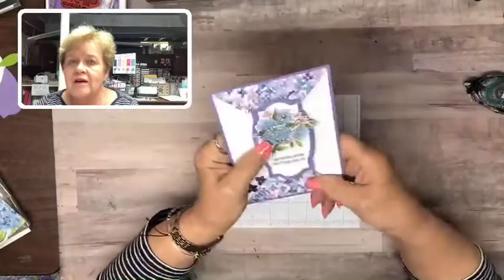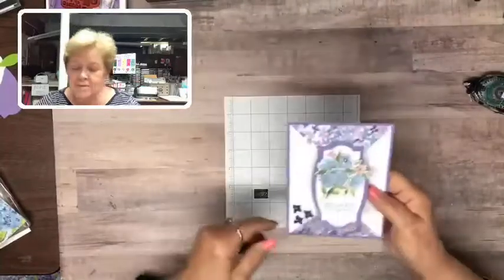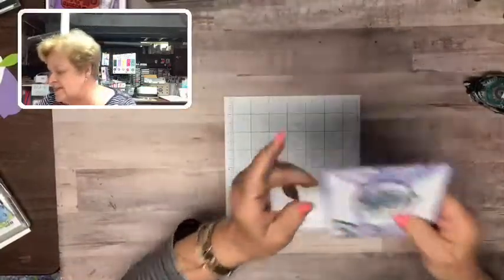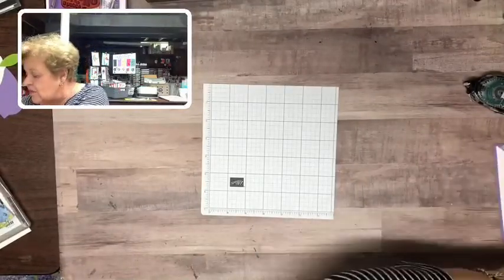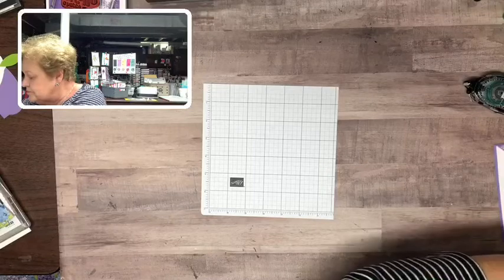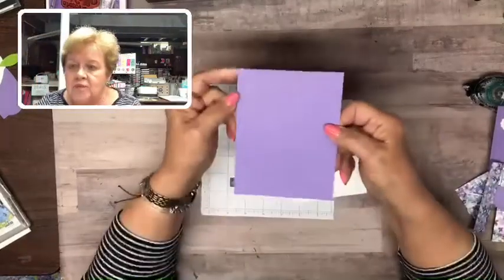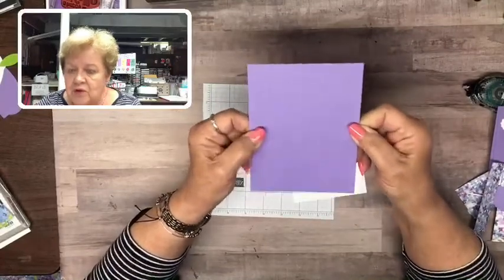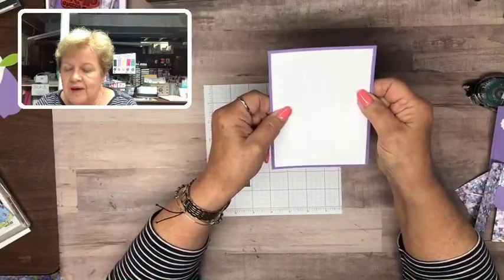Hi Gloria — I'm glad you're joining! This is the card — it's a double point fold card, very easy to make. I have most of the pieces put together. The one I'm going to show today is just a little bit different for closing it. To make this you need a piece of cardstock as a base that is five and a half by four and a quarter, and another piece that is four by five and a quarter.